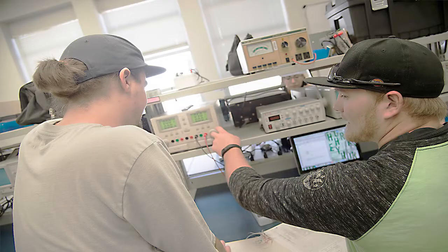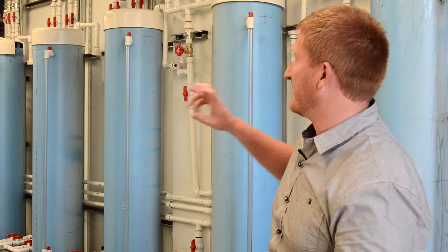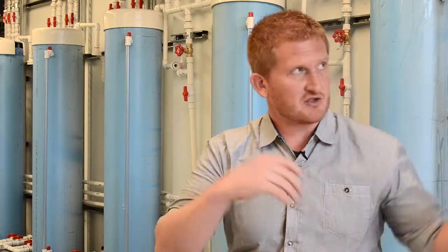I really enjoy working with the instructors in my program. They seem to genuinely care about our success. All that I've worked with have actually worked out in the field, so they have real life experience. Professors can come in here and change settings and change loops, and then we would come in here and have to diagnose problems, see the effect of changing one part of the system on the rest of the system, and observe changes in temperature and pressure and so on.